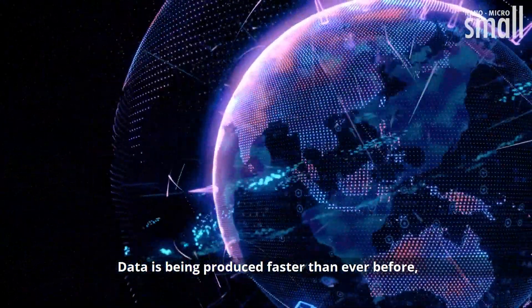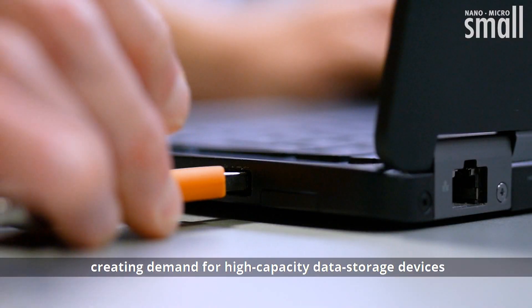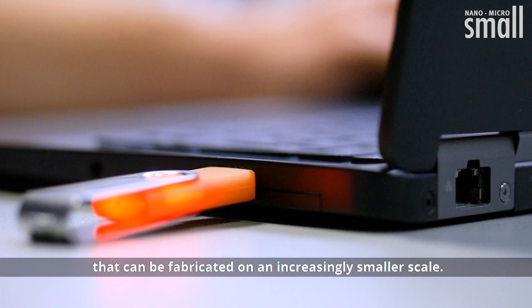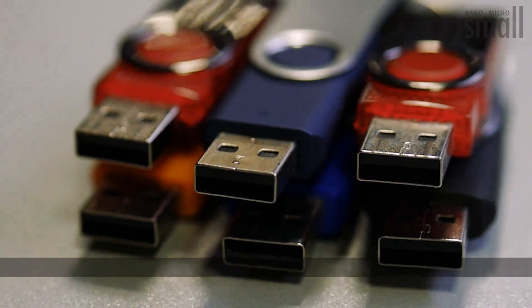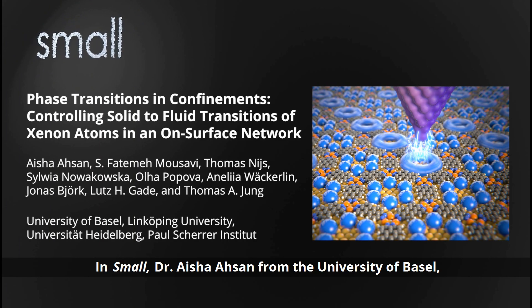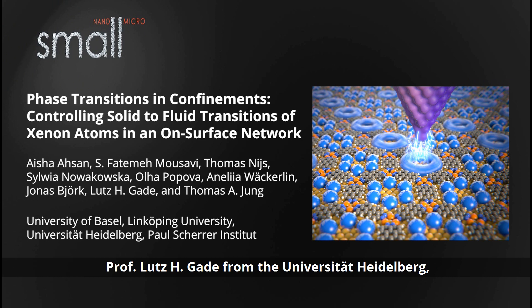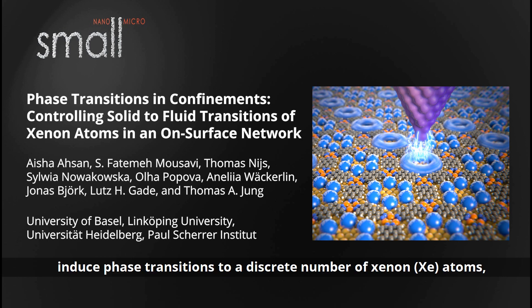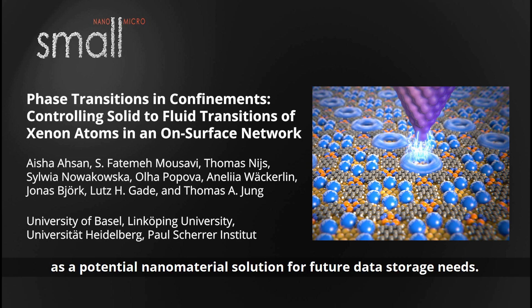Data is being produced faster than ever before, creating demand for high-capacity data storage devices that can be fabricated on an increasingly smaller scale. Dr. Ayesha Asan from the University of Basel, Prof. Lutz H. Gade from the Université Heidelberg, Prof. Thomas A. Jung from the Paul Scherrer Institute and their co-workers induce phase transitions to a discrete number of xenon atoms as a potential nanomaterial solution for future data storage needs.